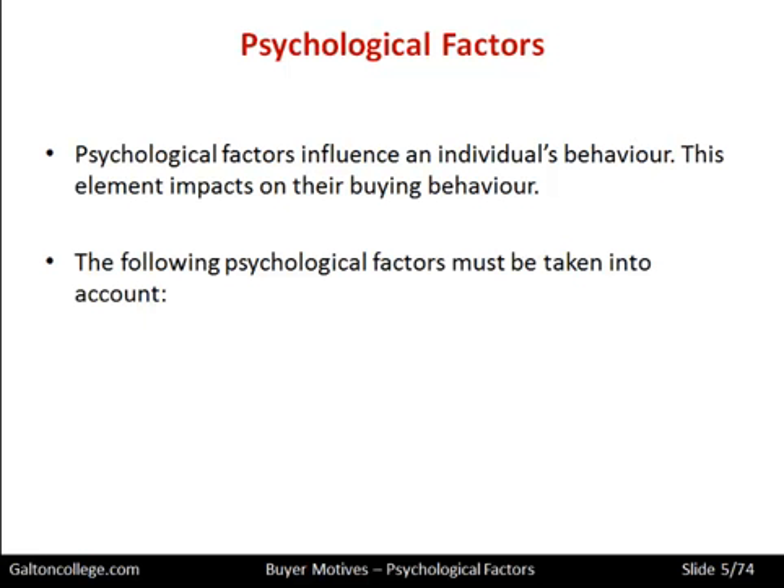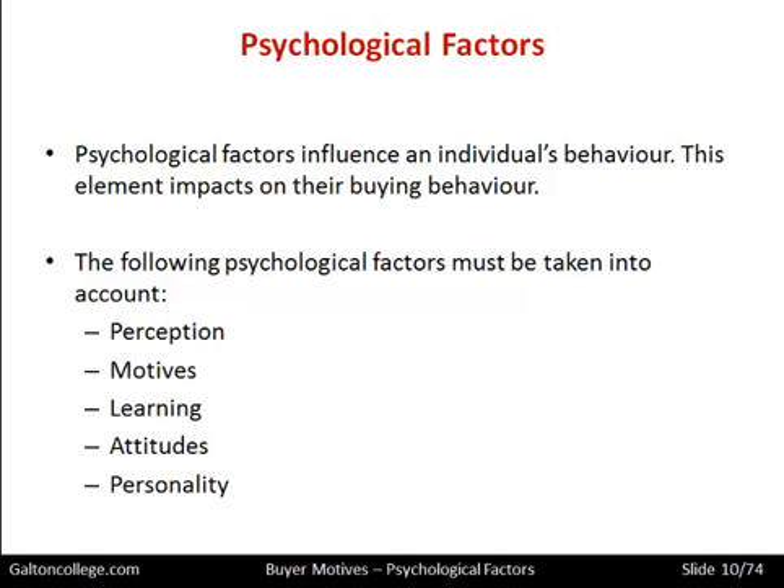We can identify various factors that fall under the psychological heading: perception, motives, learning, attitudes, and personality. We are going to go through these in more detail over the rest of this video. The psychological factors we have to recognise are complex, and there are many sub-influences that help to determine our position within the buying framework — whether we should make the purchase or not. There are many factors and influences we need to take into account.